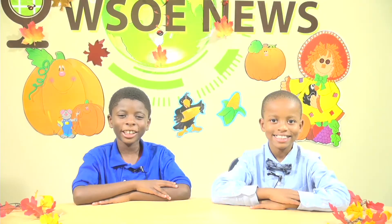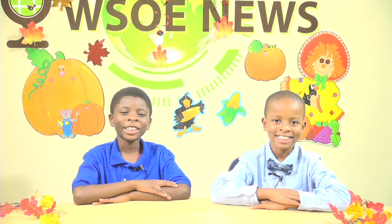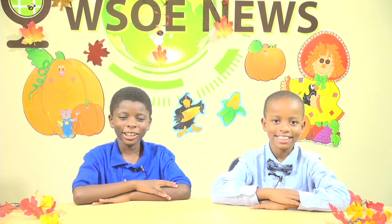Wow! The water cycle is so interesting. Thank you so much, Dr. Hart, for letting us interview you. Now over to the news desk. Fascinating interview. Thank you, Malia and Jakai. That interview with Dr. Hart has got me wondering more about the different types of clouds that the water cycle creates.